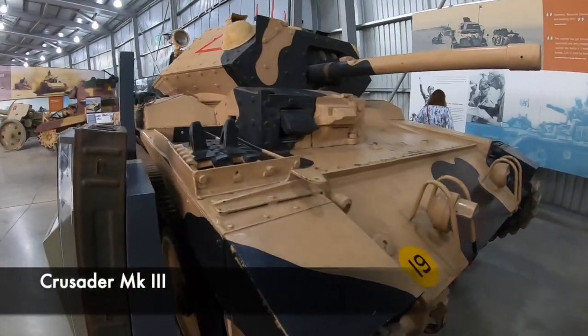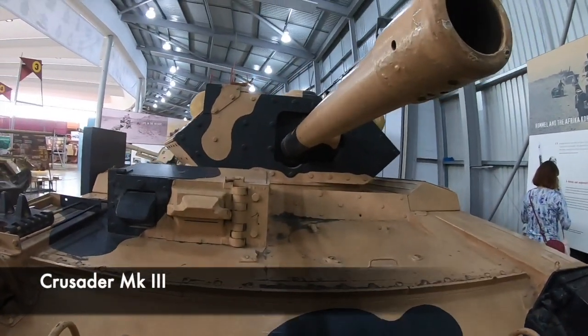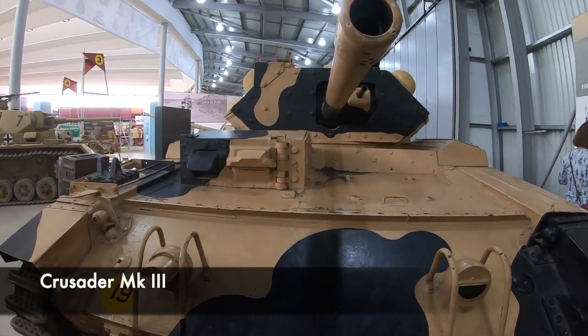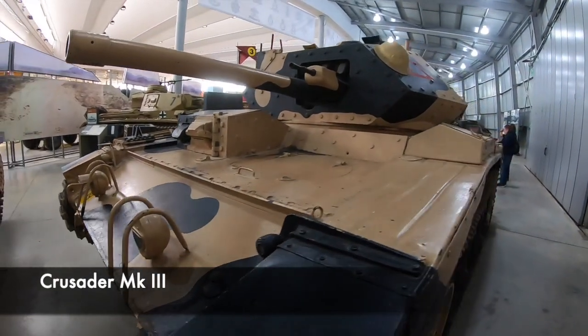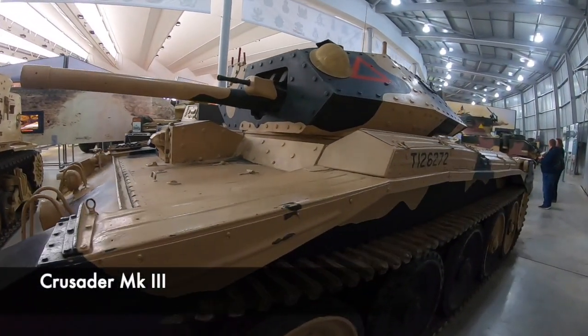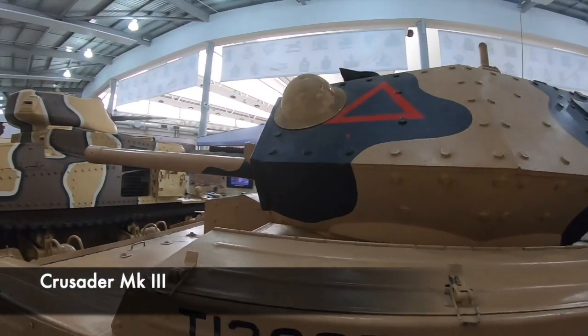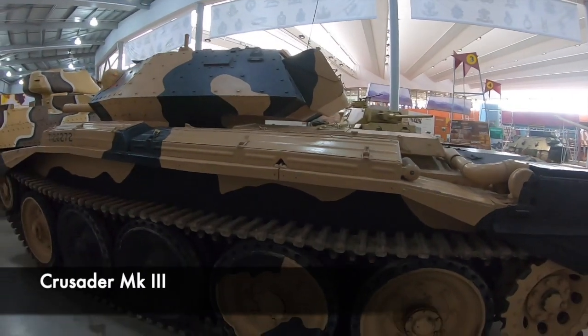The Crusader Mark III were first landed in Algeria in November 1942. Following the campaign in Tunisia, they were never really used again after this. Around 5,300 were built, and this particular model used a 6-pounder gun. The engine made the tank very fast, along with the Christie suspension making the ride smooth, however in the desert they were rather unreliable.